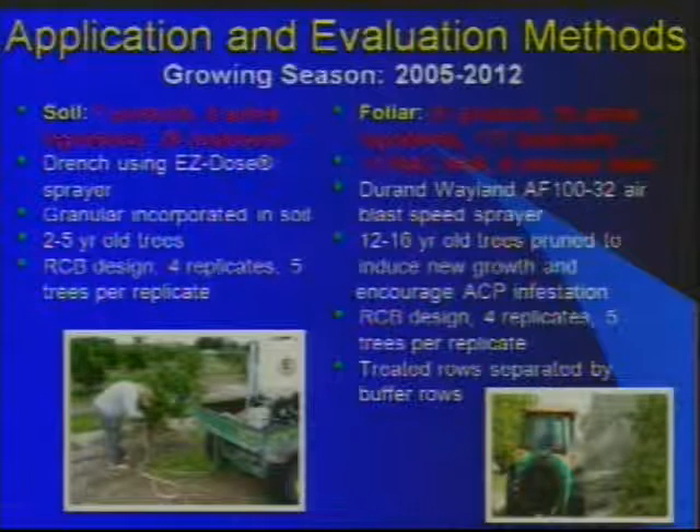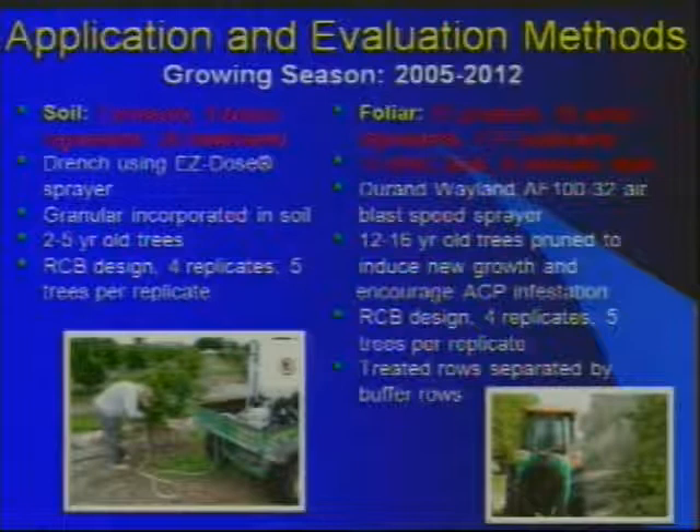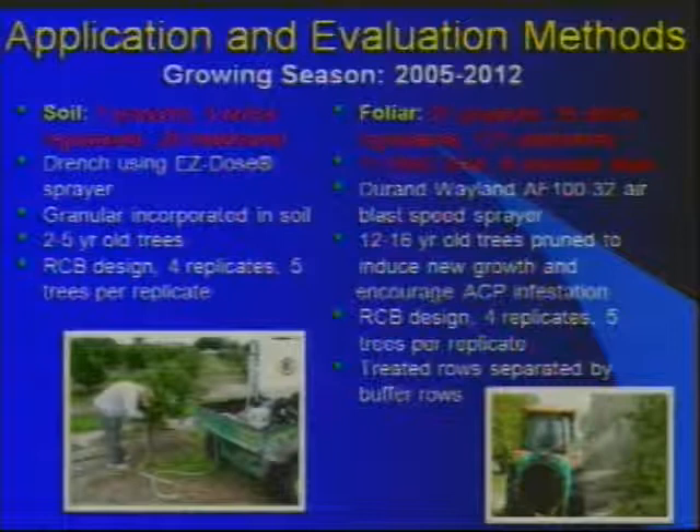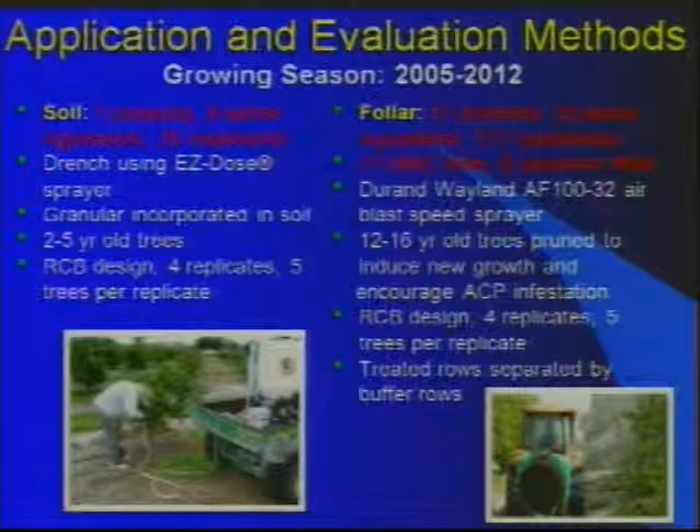For foliar applications in mature trees, we evaluated 37 products, 35 active ingredients, 171 treatments, 11 IRAC modes of action, and eight unknown modes of action. A speed sprayer was used, on mature trees 12 to 16 years old that were pruned to induce new growth and encourage psyllid infestation. The design was an RCB design with four replicates, five trees per replicate, and treated rows separated by buffer rows.